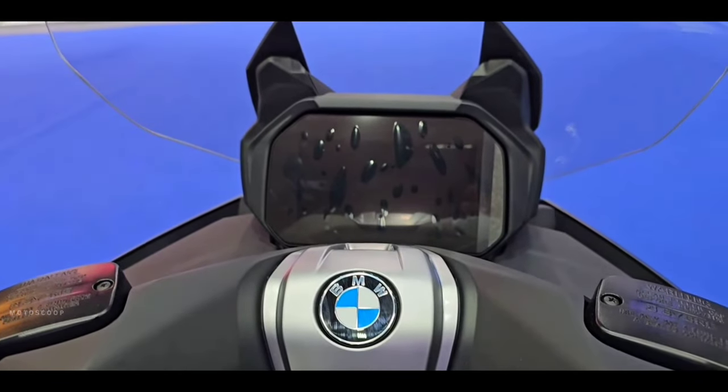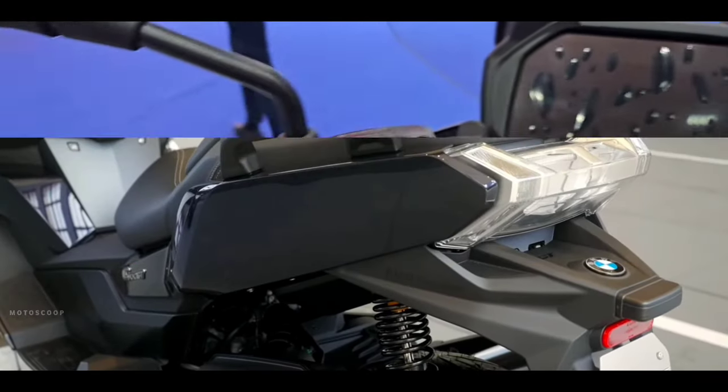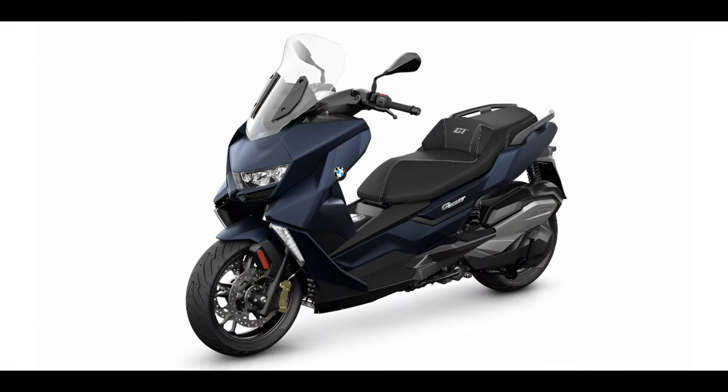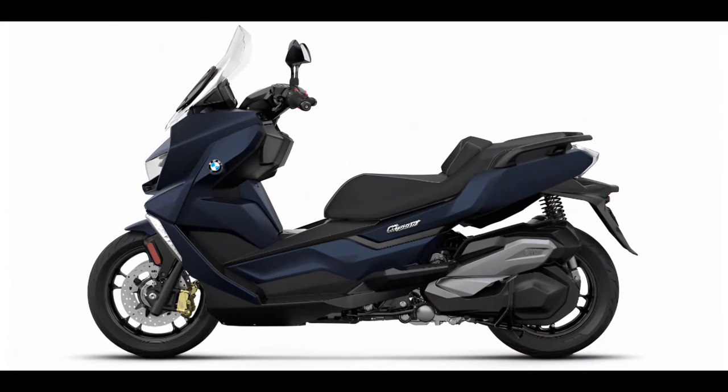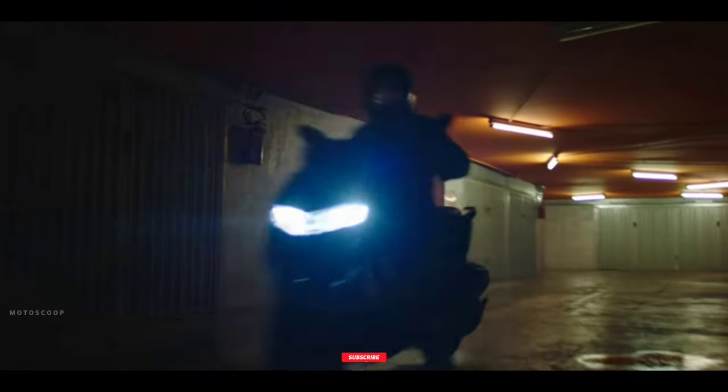New for 2024, BMW added the year-specific Imperial Blue Metallic paint to its Style Exclusive package. The 2024 BMW C400 GT is offered with a starting price of eight thousand two hundred and forty US dollars, or about four hundred and sixty thousand eight hundred Philippine peso.